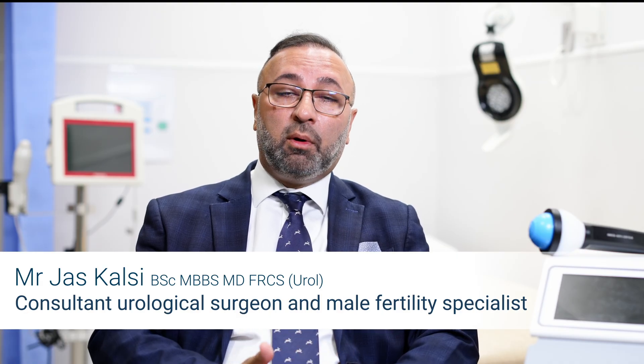More and more men are having difficulty passing urine, or going into something called retention of urine, where they can't pass urine at all. The major reason for this is that the prostate gland, which sits just underneath the bladder, gets bigger and bigger. The traditional way of treating this is something called a TURP, or transurethral resection of the prostate.